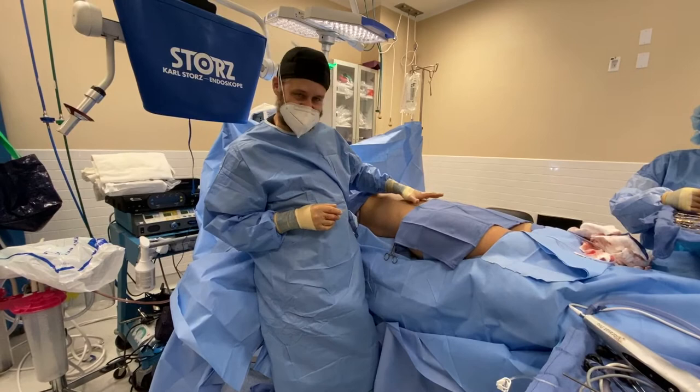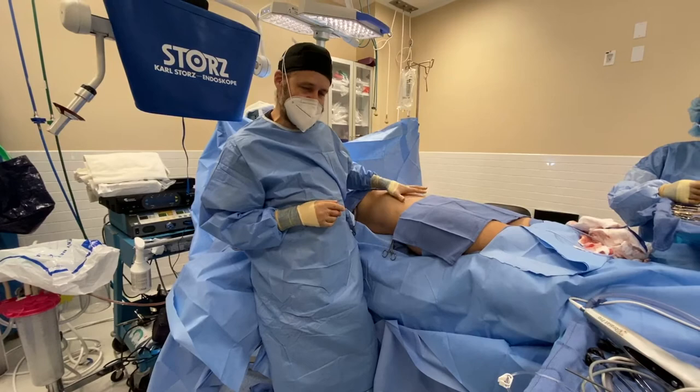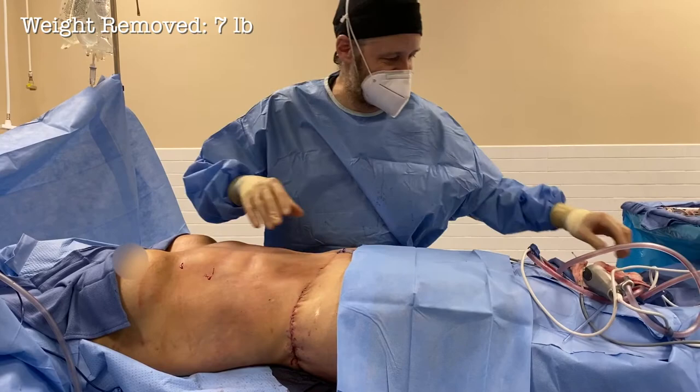This patient previously had a tummy tuck and has a nice flat tummy, but she wants more muscle definition. I'm going to do VASER hi-def liposculpture on top of her tummy tuck to achieve nice muscle definition. You've got to do three steps: tumescent, VASER, then liposuction. We just finished the VASER six-pack lipo on this female. She previously had a tummy tuck, and now she has musculature definition on top.